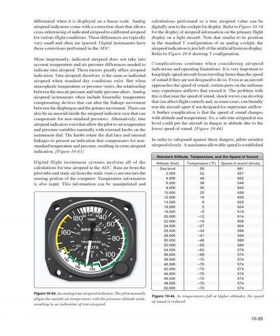Indicated airspeed does not take into account temperature and air pressure differences needed to indicate true airspeed — these factors greatly affect airspeed indication. True airspeed is the same as indicated airspeed when standard day conditions exist, but when atmospheric temperature or pressure varies, the relationship between ram air and static pressure alters. Analog airspeed instruments often include bimetallic temperature compensating devices and may also include an aneroid to compensate for non-standard pressures. True airspeed indicators exist that allow the pilot to set temperature and pressure variables manually with external knobs, rotating the dial face and internal linkages to present a true airspeed indication. Digital flight instrument systems perform all calculations for true airspeed in the ADC.